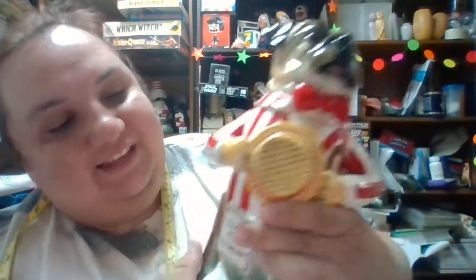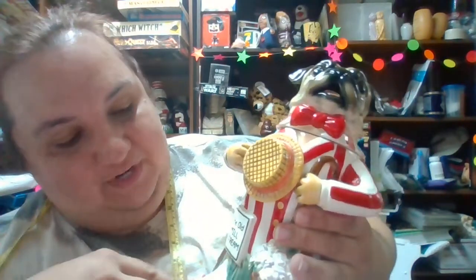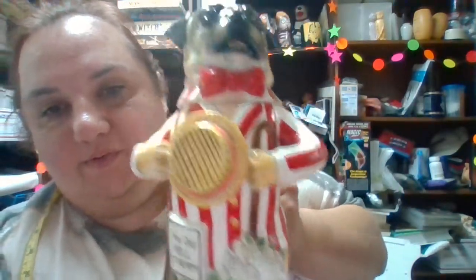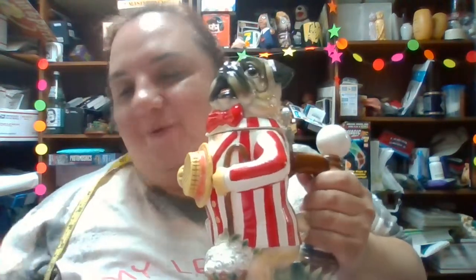It's so cute because it says 'The Pug Tones — Sweet Adeline, Old Mill Stream, My Wild Irish Rose,' and there's a cute little bucket of white roses with the little doggy singing his barbershop quartet. This is just a beautiful mug.